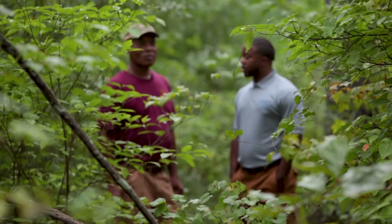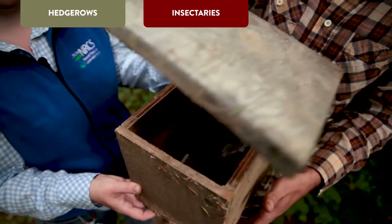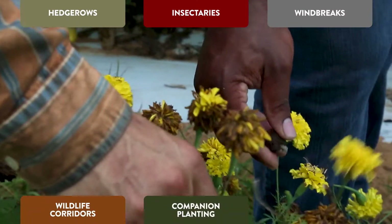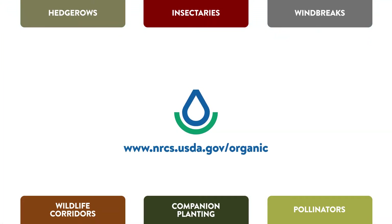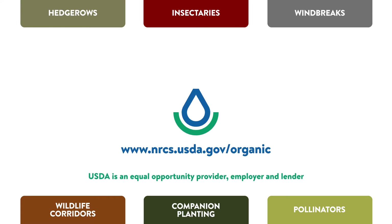To learn more about how NRCS can help organic farmers with hedgerows, insectaries, windbreaks, wildlife corridors, companion plantings, pollinators, and integrated pest management, contact your local NRCS office, where they can help you help your land organically.